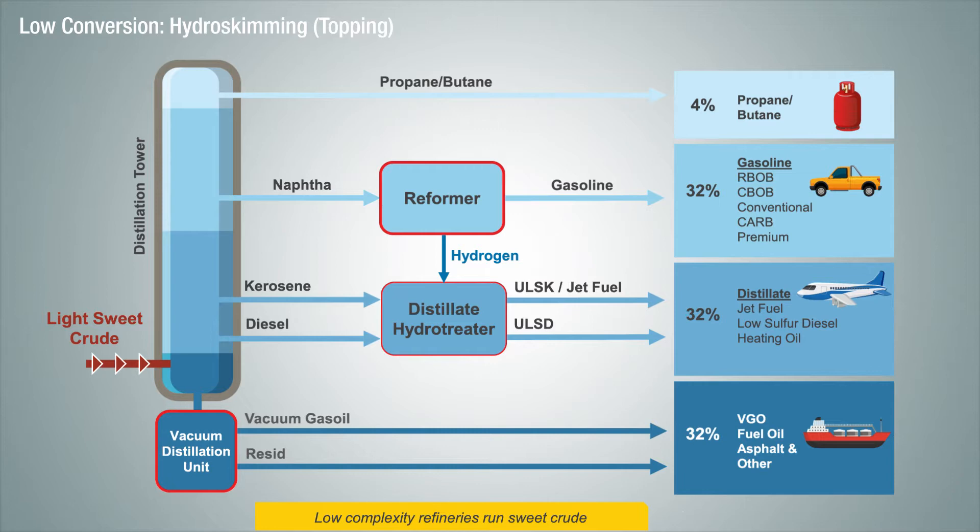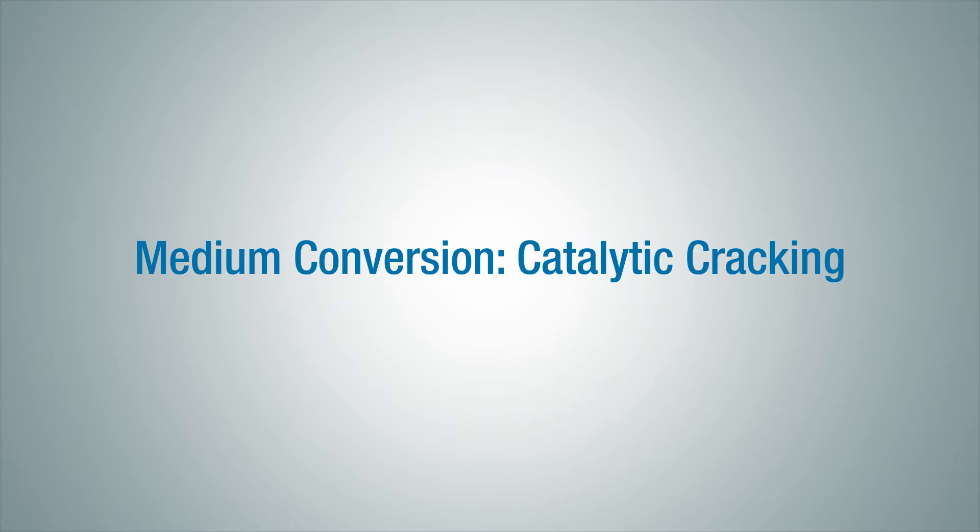With that being said, none of the Valero refineries are considered to be hydroskimming refineries since they tend to have more complexity.